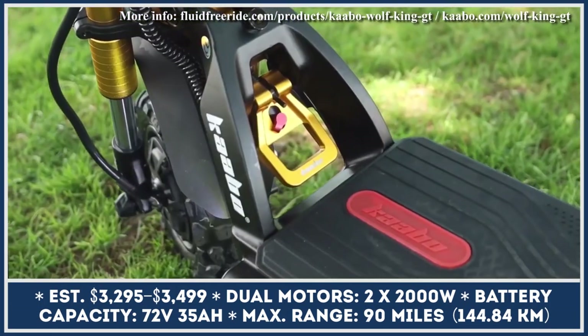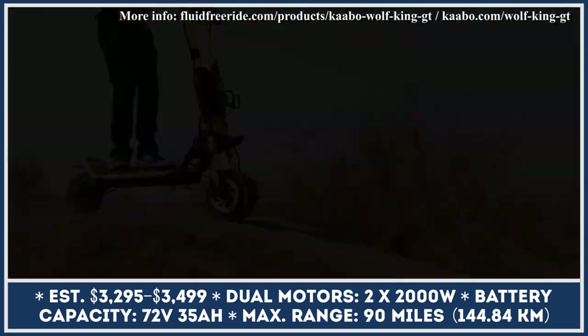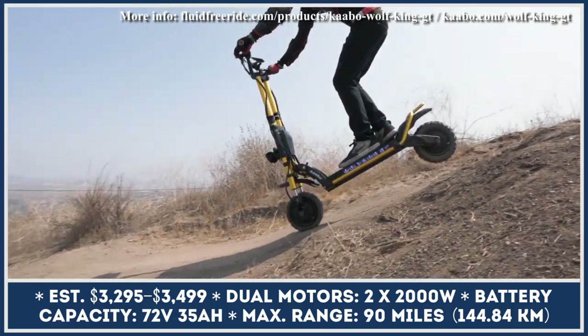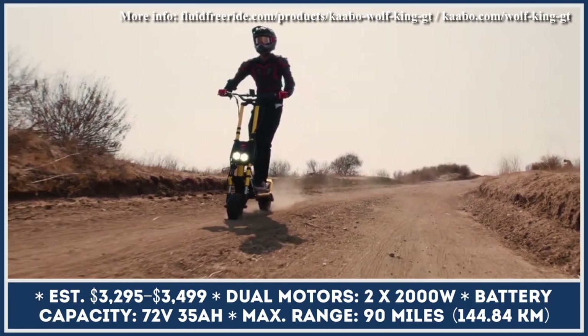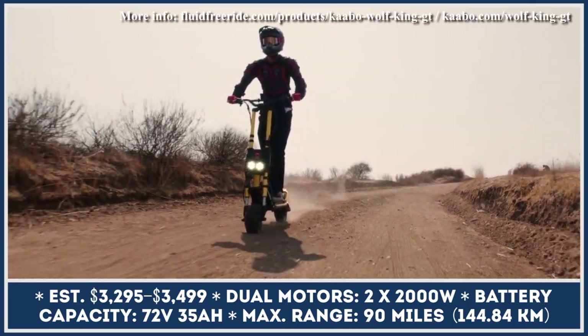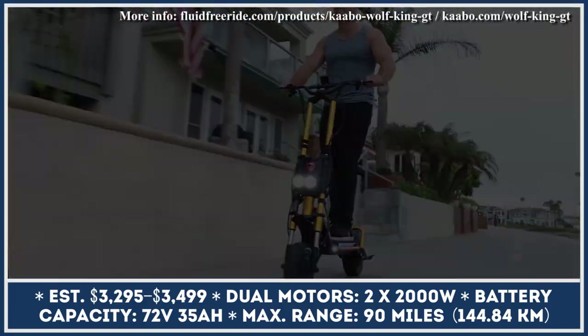The extreme performance, versatility, and off-road prowess of Cabo eScooters helped this manufacturer gain international acclaim and a loyal fanbase. The company keeps on innovating, and recently there have been rumors about their upcoming Wolf King GT-R model, which is bound to become even faster and more capable than its predecessor, the Wolf King GT.